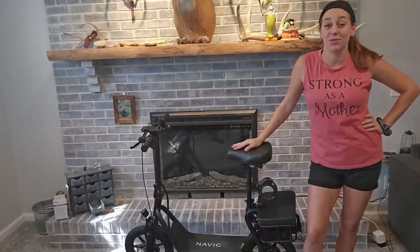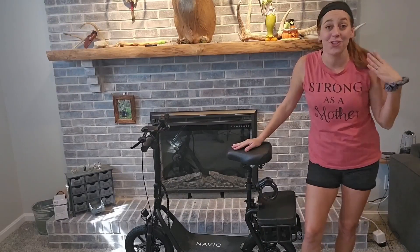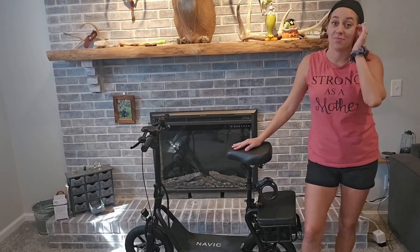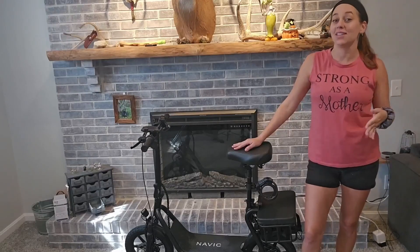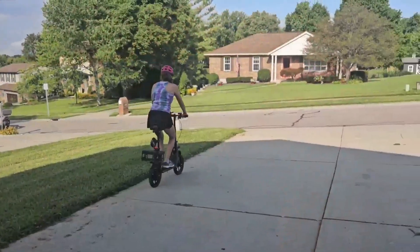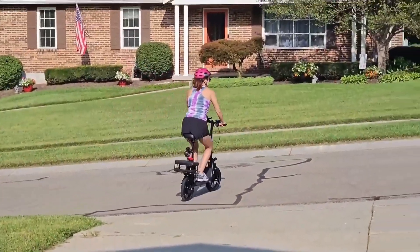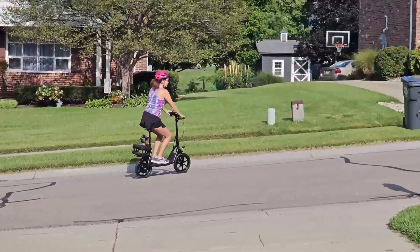If you are looking for a fun and fabulous way to get around, look no further because this is it. Guys, stop right here and add this to your cart because it's fantastic. This is an electric scooter and to say I'm having fun is an absolute understatement — I love this thing.